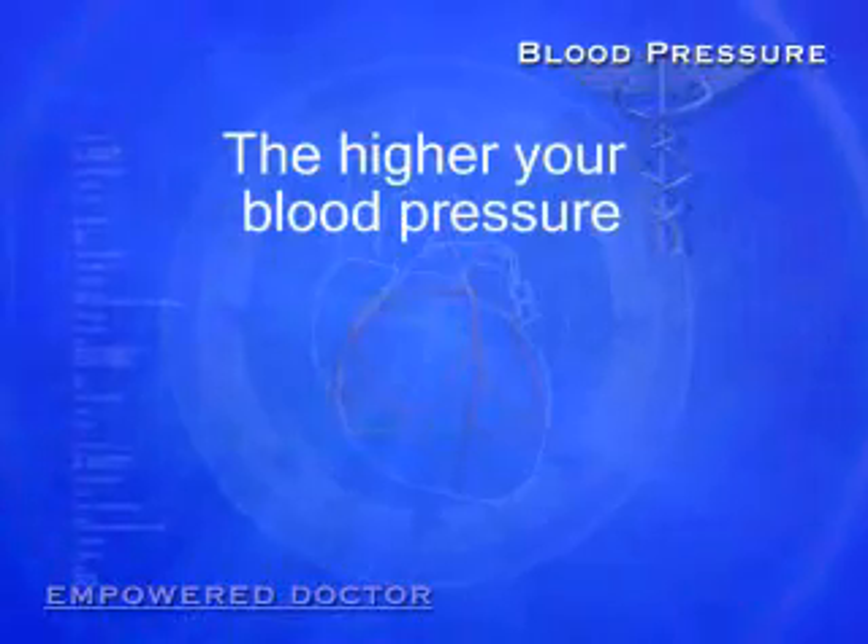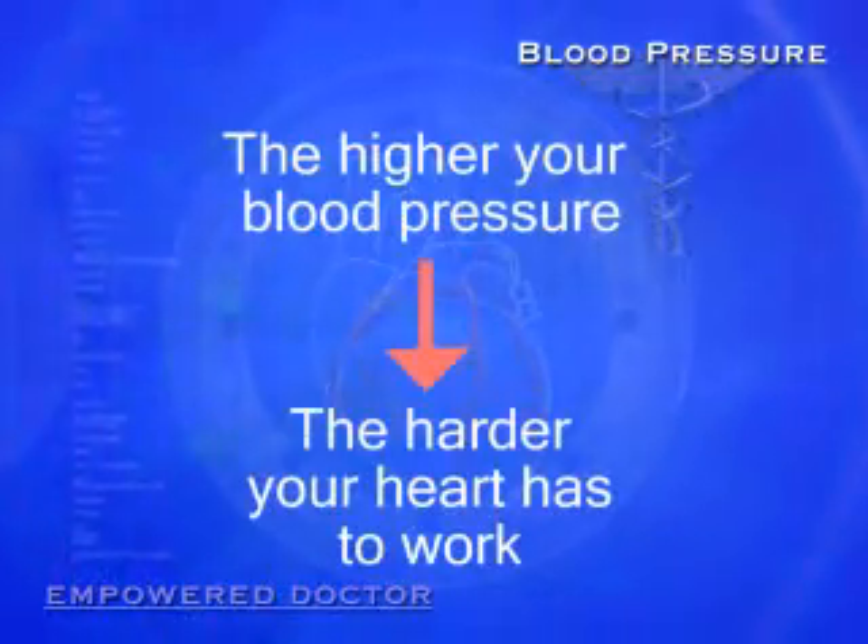So remember, the higher your blood pressure, the harder your heart has to work with each beat.